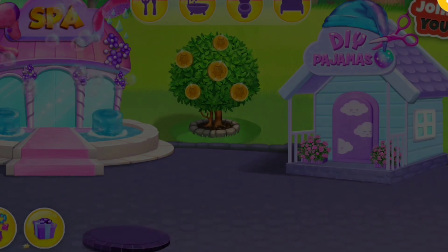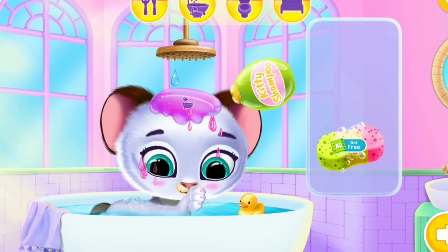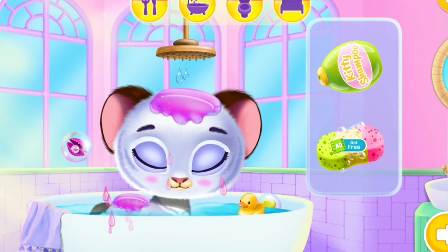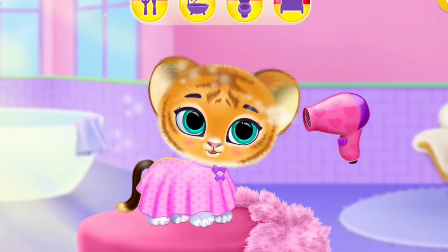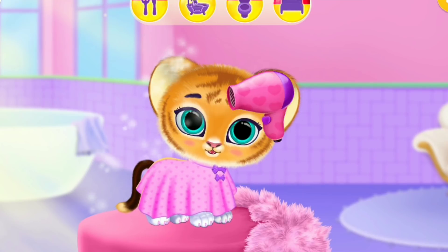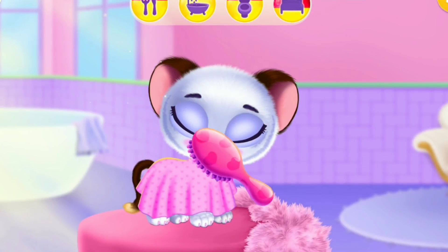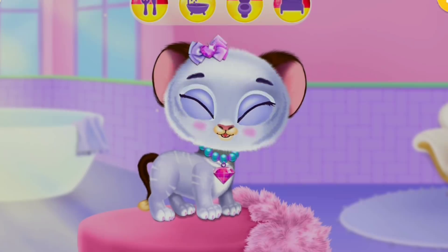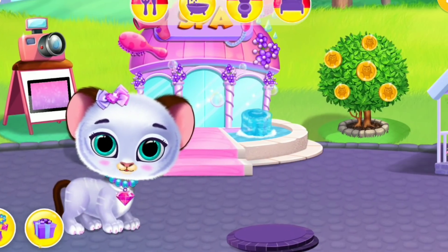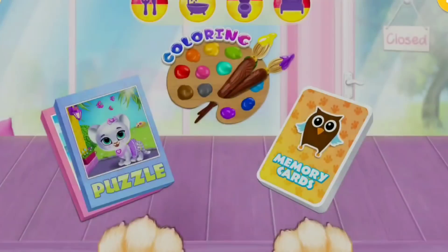Spa! Can you bathe baby Lily? Now, dry your coat. And brush it. Yay! Baby Lily is happy! Playhouse! Let's play!